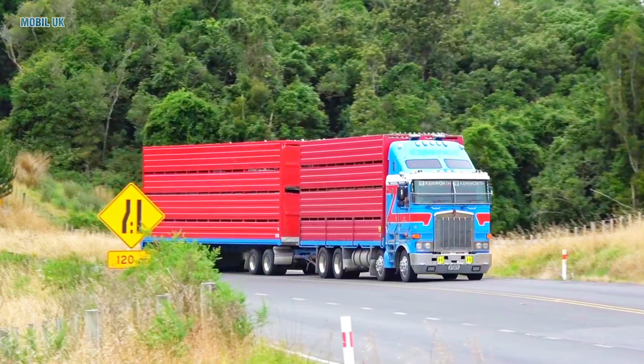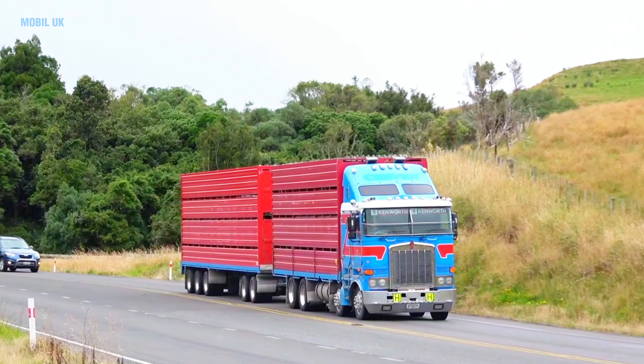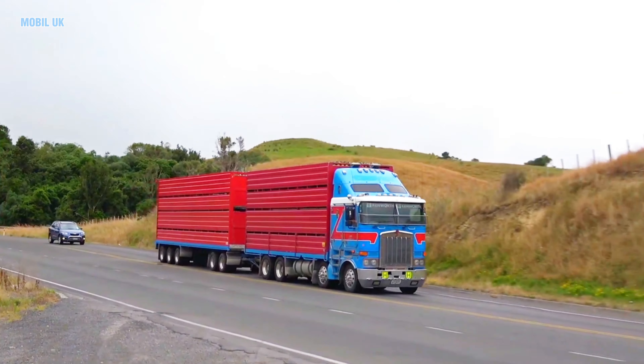Livestock Truck! This truck transports animals like cows or sheep to new places safely. Exciting, right?